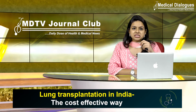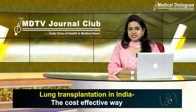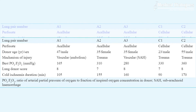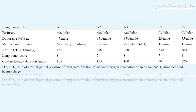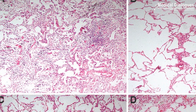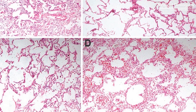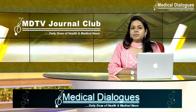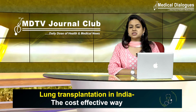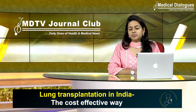The ex vivo lung perfusion system was successfully used in four of the five lung pairs. Mechanical and gas exchange functions of the lungs were preserved in these lung pairs. However, one lung pair worsened and developed pulmonary edema. The histopathological examination of all five lung pairs was satisfactory at the end of the procedure. The major challenges faced were leakage of the solution from the system and obstruction to drainage of the RBC-containing solution from the lungs.